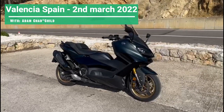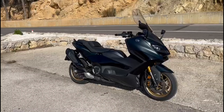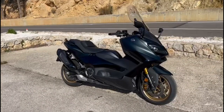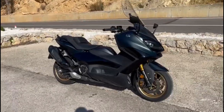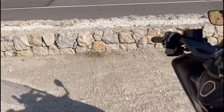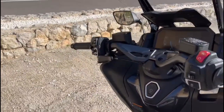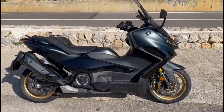I'm just going to give you a little walk around of the T-Max for 2022. This is the Tech Max, which means it's got all the gadgets and all the goodies on it — this is the top spec model. So we've got heat grips, heat seat, cruise control, and a high standard of finish.